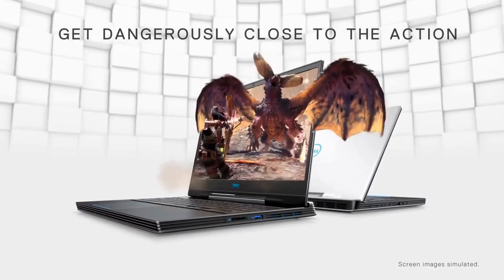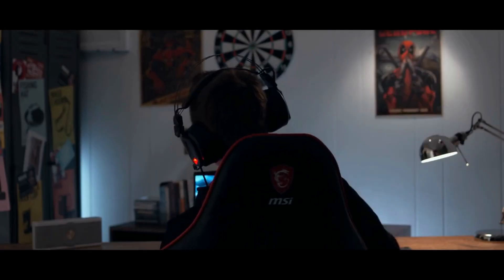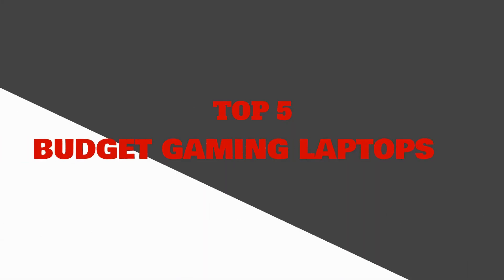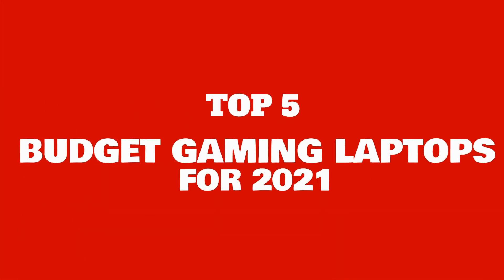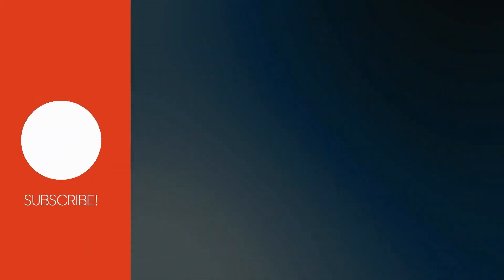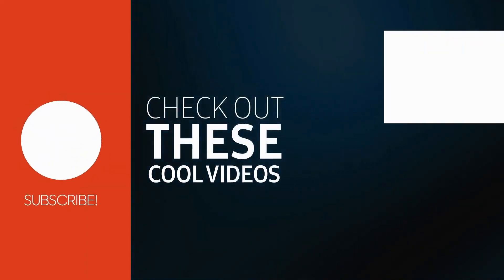Now, if you like these headsets, we are sure that you would also love our list of the best budget gaming laptops available on the market. To see them, use the link at the top right of the video now. Also, if you like the content, it would mean a lot to us if you consider subscribing. That's it for today, see you soon!